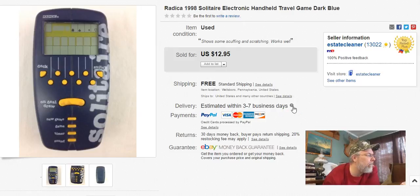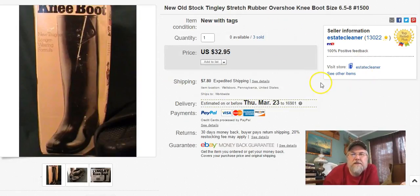Next — Radica solitaire game. These always sell, though it's getting a little slower. I paid 99 cents, listed it July 14th, sold February 28th, and I got $13 free shipping. Last item — the final pair of those rubber boots. I paid $10 for the pair — $5 each. I listed them March 21st last year, sold February 28th, and I got $50 for the pair plus shipping. Now they're all gone. I originally had five or six pairs, paid about $30 total, and I've probably made $150 to $200 on them altogether.